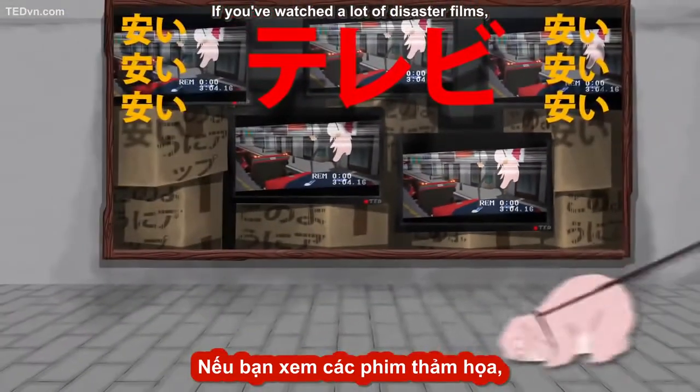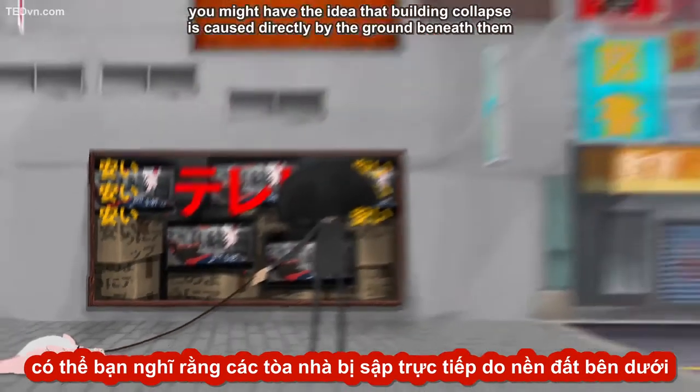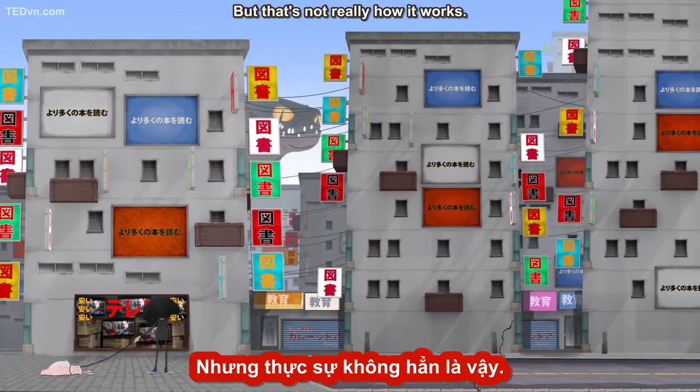If you've watched a lot of disaster films, you might have the idea that building collapse is caused directly by the ground beneath them shaking violently, or even splitting apart. But that's not really how it works.